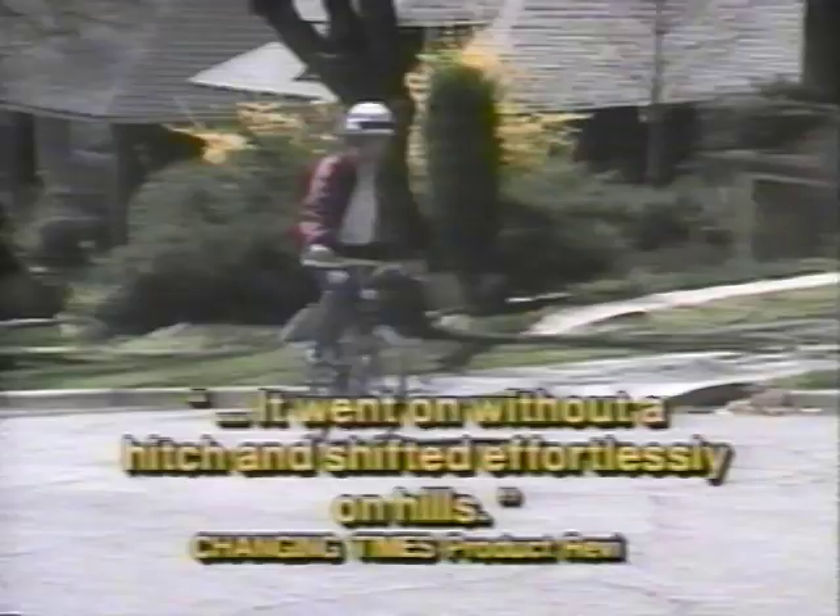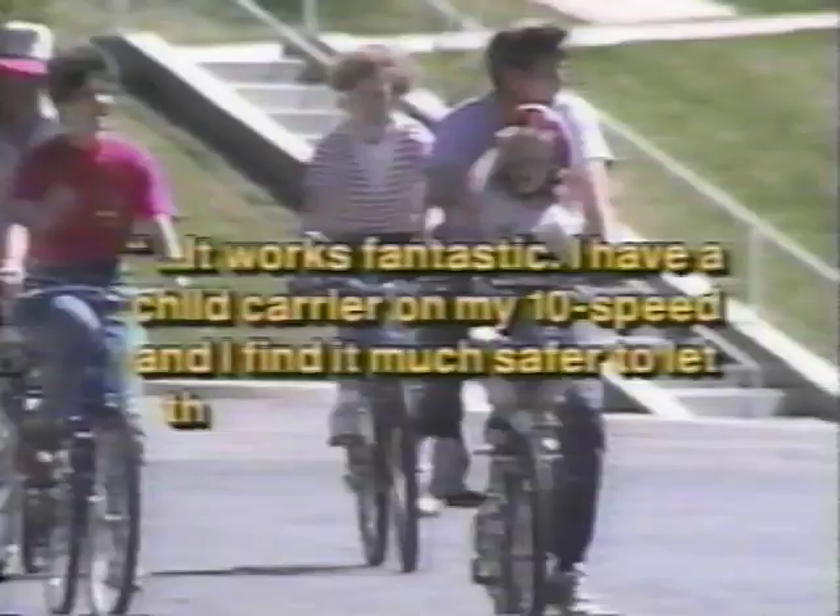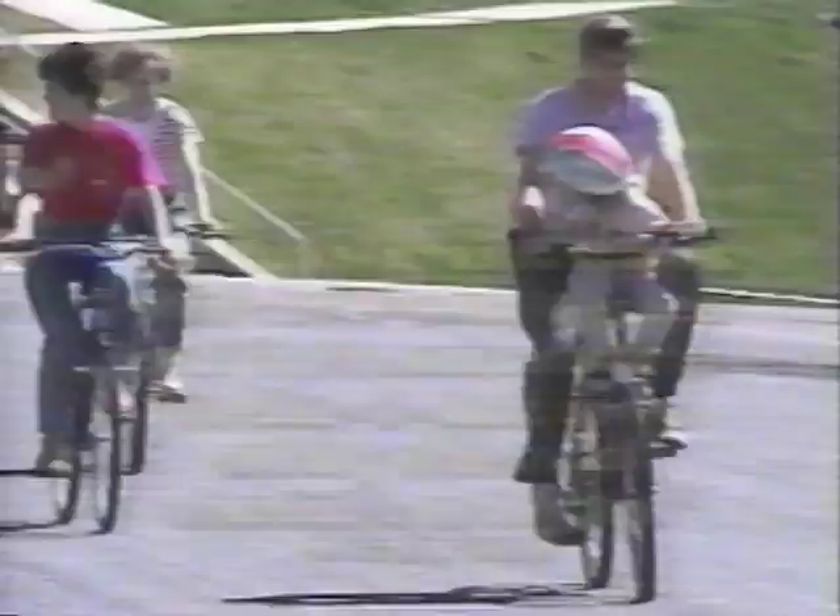The bike-o-matic and rump-pump can be added to your bike in minutes. Changing Times product reviews set up the bike-o-matic transmission — it went on without a hitch and shifted effortlessly on hills. Consumers love what it does. M. Scott Morgan says, it works fantastic. I have a child's carrier on my 10-speed, and I find it much safer to let the bike-o-matic do the shifting while my full attention is on the road.